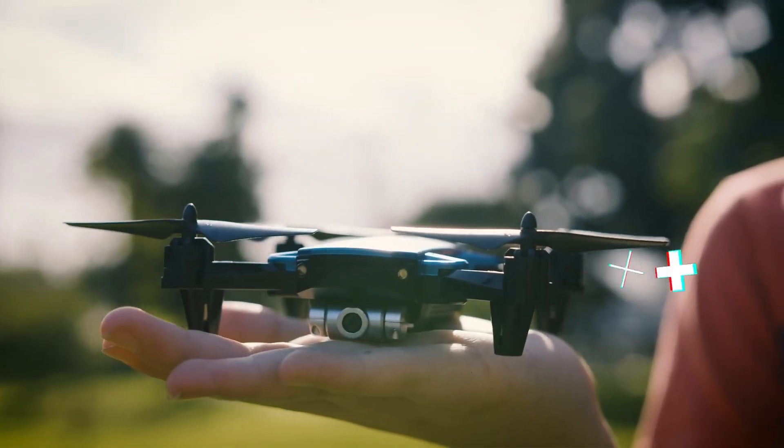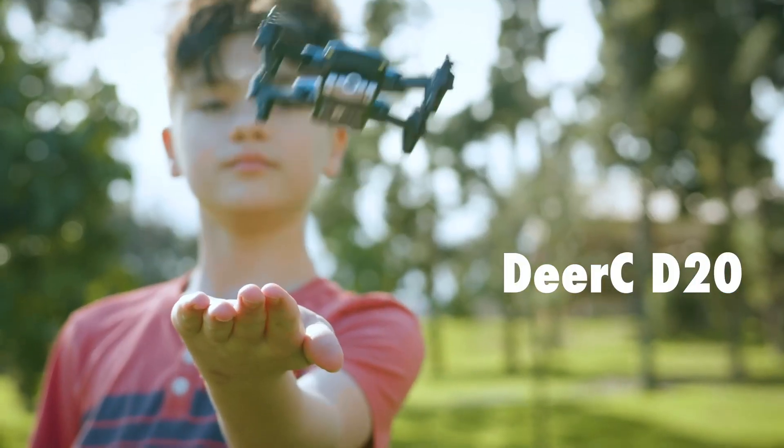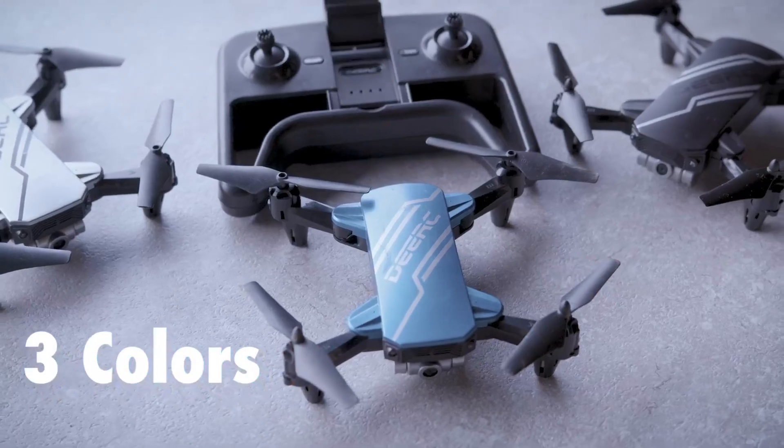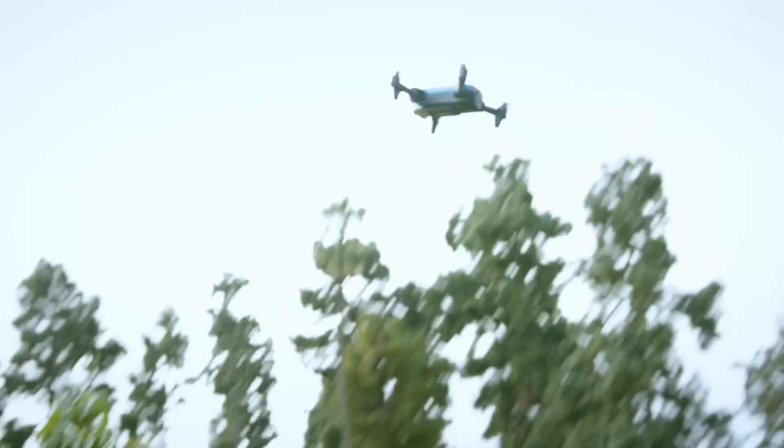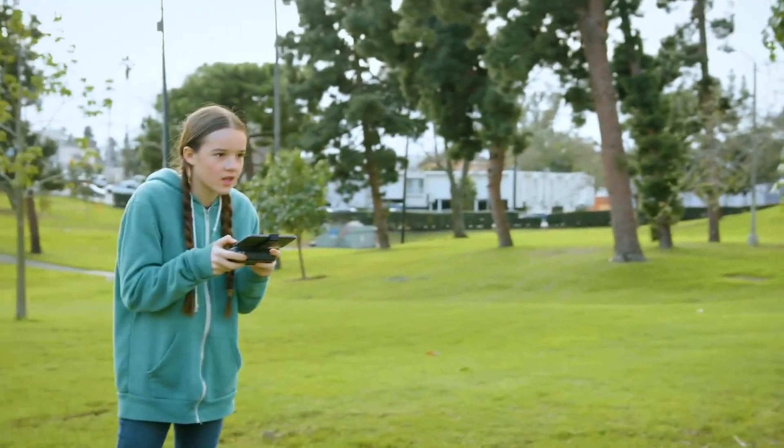What's up, guys? We found these really cool drones. They're called the DRC D20s. They come in three great colors, but my favorite is obviously blue. They also have a super clear 720p camera, which makes it really easy to see when I'm flying around.